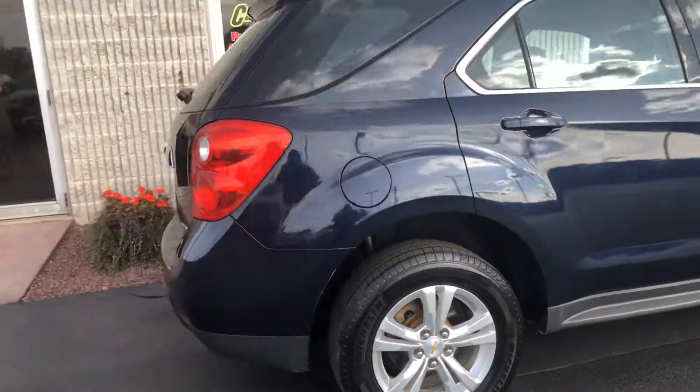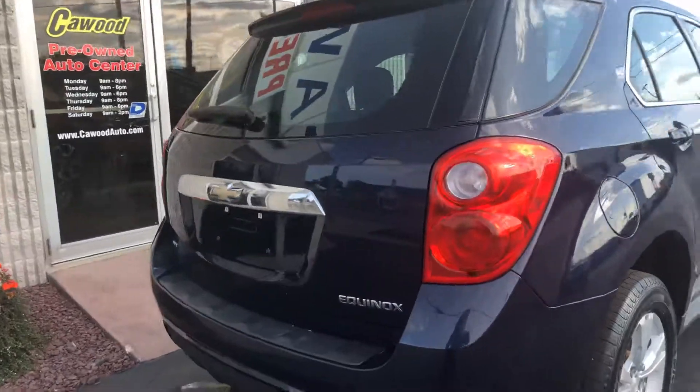It's a pretty nice car. Let's take a look at the back — it says all-wheel-drive.